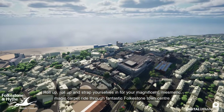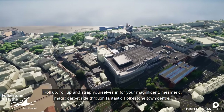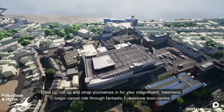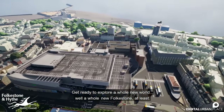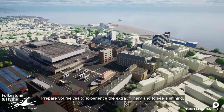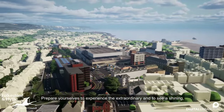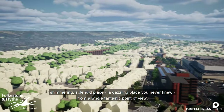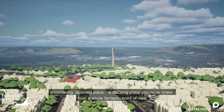Roll up, roll up and strap yourselves in for your magnificent, mesmeric, magic carpet ride through fantastic Folkestone Town Centre. Get ready to explore a whole new world — well, a whole new Folkestone at least. Prepare yourselves to experience the extraordinary and to see a shining, shimmering, splendid place. A dazzling place you never knew from a whole fantastic point of view.